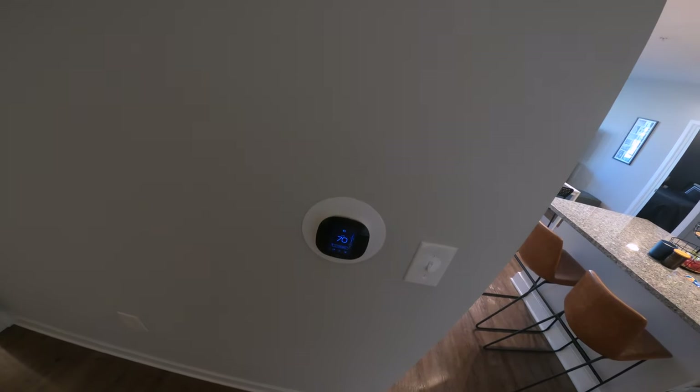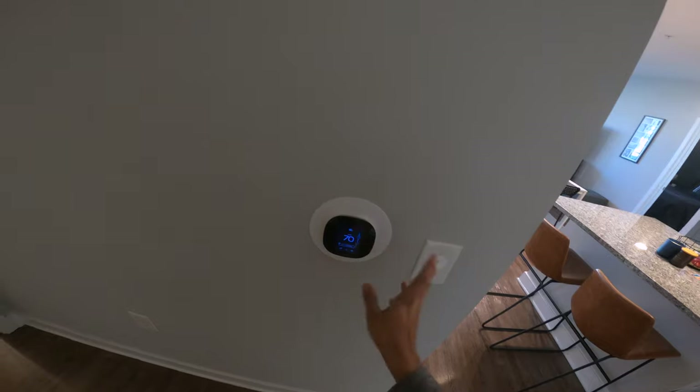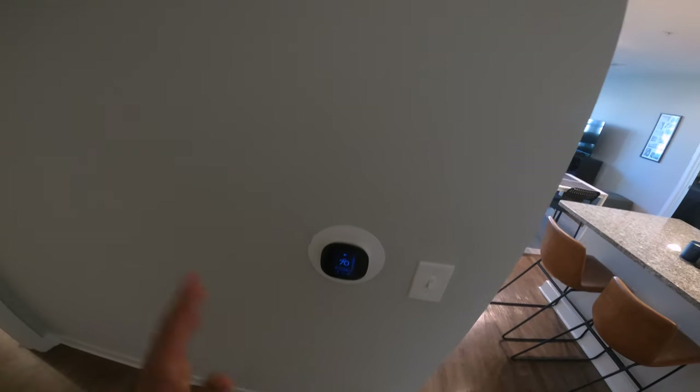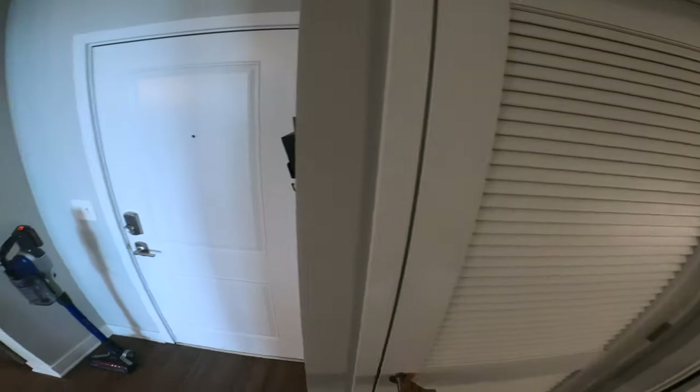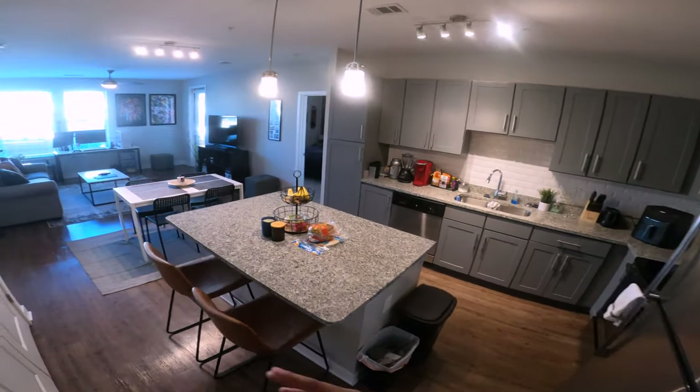Moving over here, like I mentioned in the previous video, this is a smart thermostat so I can connect my phone and change the temperature — AC, heat, whatever. This over here is the HVAC unit, and then moving in, we've got the kitchen.